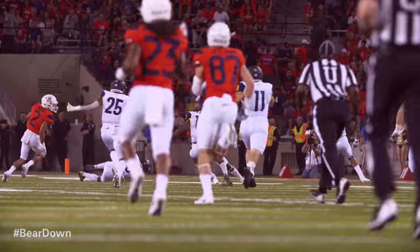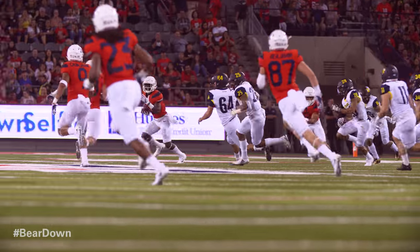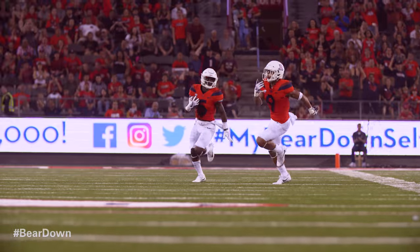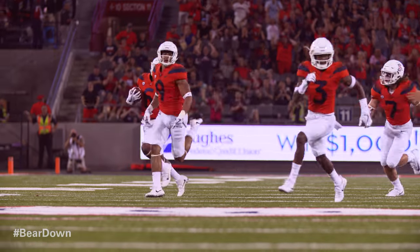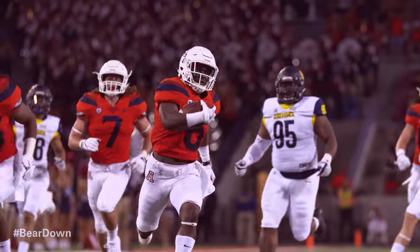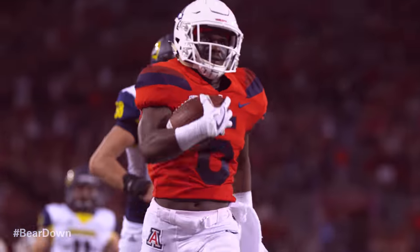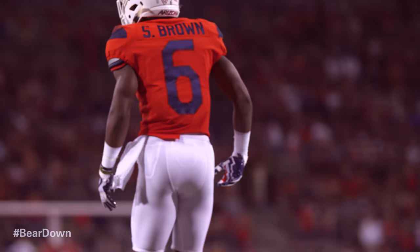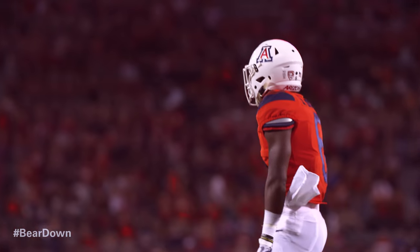Takes it to zone 34, slips the tackle, now goes to the far side, picks up a block. He's out to midfield. Brown on the run, down to the 40, 35, with help to the 25, 20, 15, 10, 5 — he's in. Touchdown, Arizona. Sean Brown just takes off like a rocket, up the right side of the field. Read that perfectly — a perfectly executed punt return.